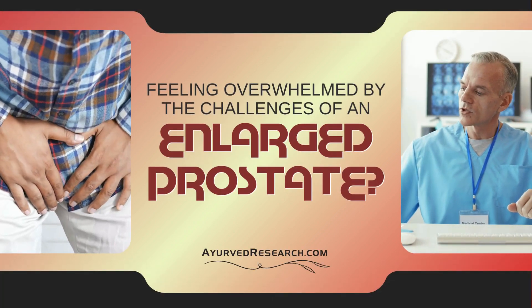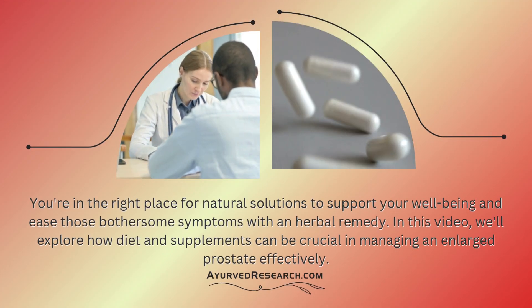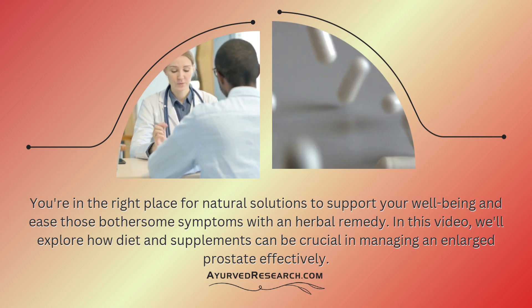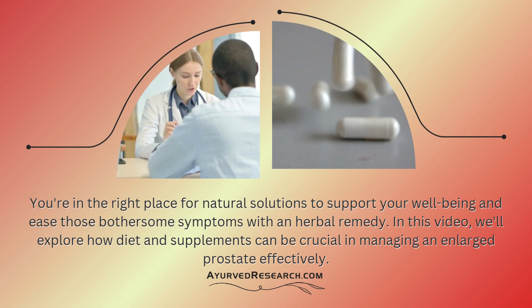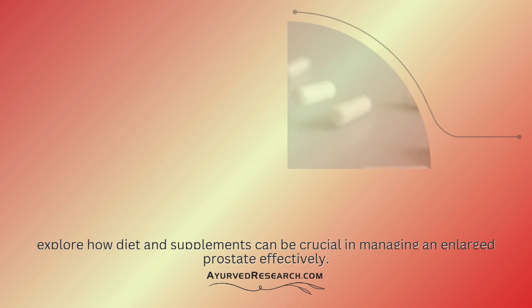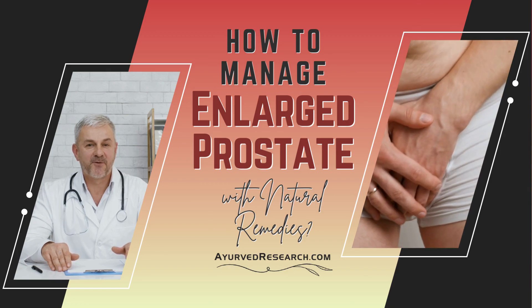Feeling overwhelmed by the challenges of an enlarged prostate? You're in the right place for natural solutions to support your well-being and ease those bothersome symptoms with an herbal remedy. In this video, we'll explore how diet and supplements can be crucial in managing an enlarged prostate effectively.